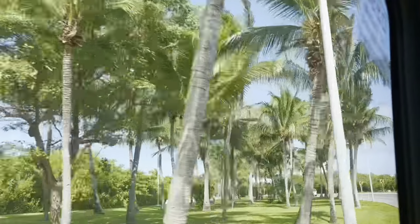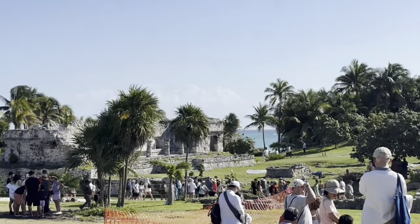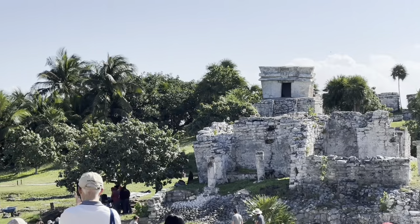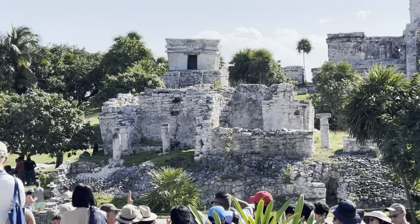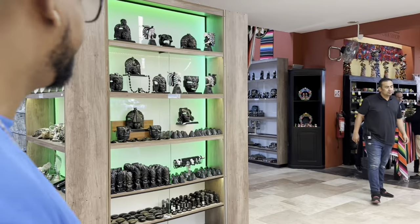So to start off, these ruins are located on the Yucatan Peninsula. So if you are traveling from Cancun, it will take about two hours to get there. And they're also located on a cliff overlooking the Caribbean Sea, which has a gorgeous view. So stay tuned to the end of the video so you can see those.